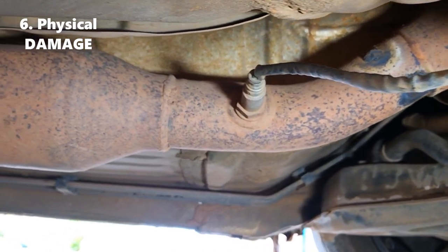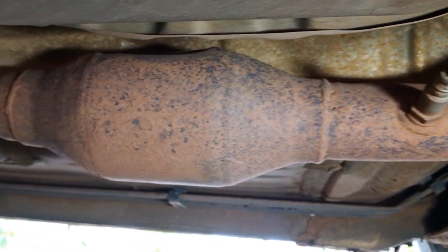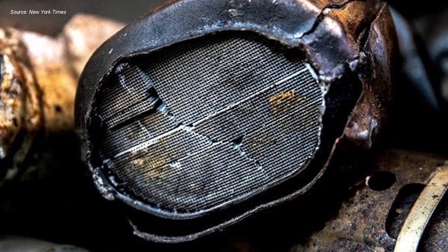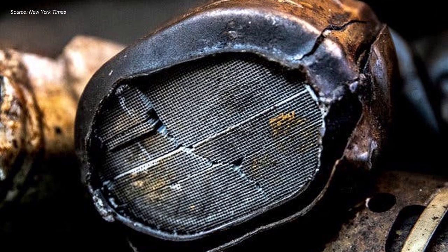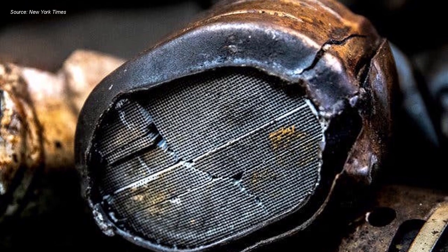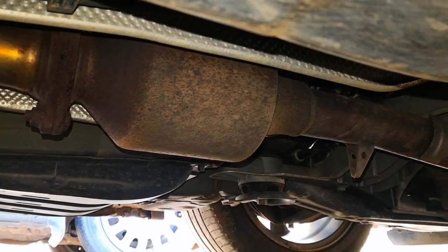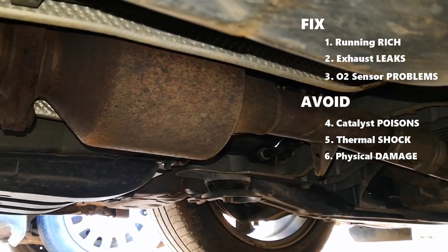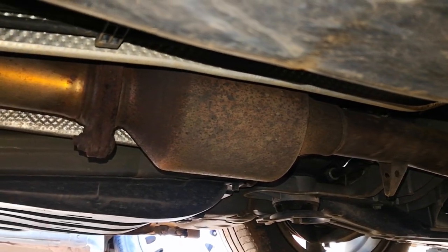Number six: physical damage from driving over high bumps or other similar obstructions. Just as with the last point, this can damage the honeycomb structure of the catalytic converter and lead to degradation of function. Taking note of these six things and taking appropriate action can help prolong the life of the catalytic converter and save you from expensive repairs.